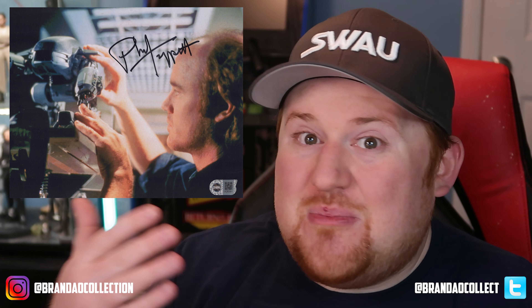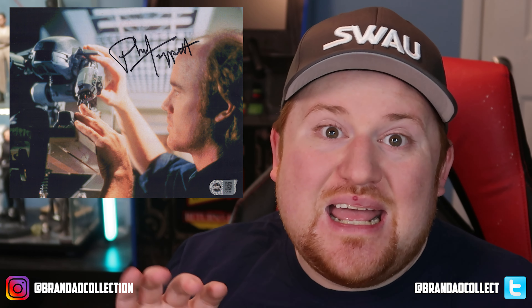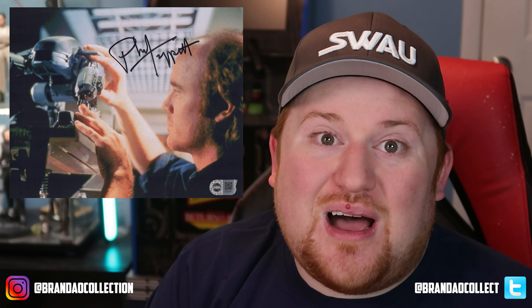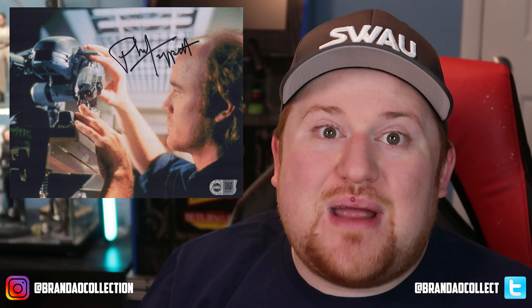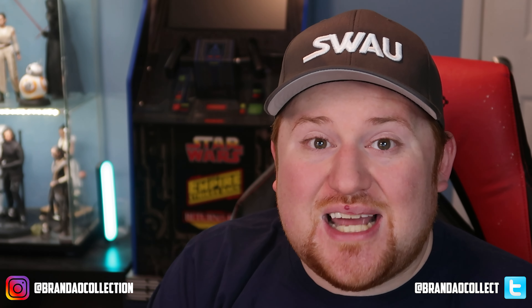Robocop is a film that's very important to me when it comes to my love of film and stop-motion animation. Phil Tippett was one of the people I looked up to when I dabbled in stop-motion as a kid. I made a lot of stop-motion films growing up, and Phil Tippett, along with Ray Harryhausen and Willis O'Brien, were people I really looked up to. So it's great to finally have a couple of pieces in my collection signed by him and Joe Johnson, who are such important figures in Star Wars and film.